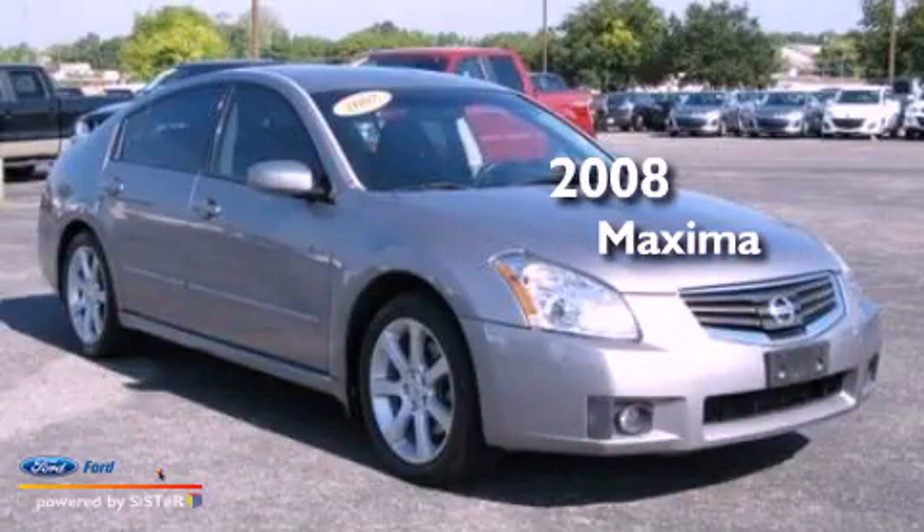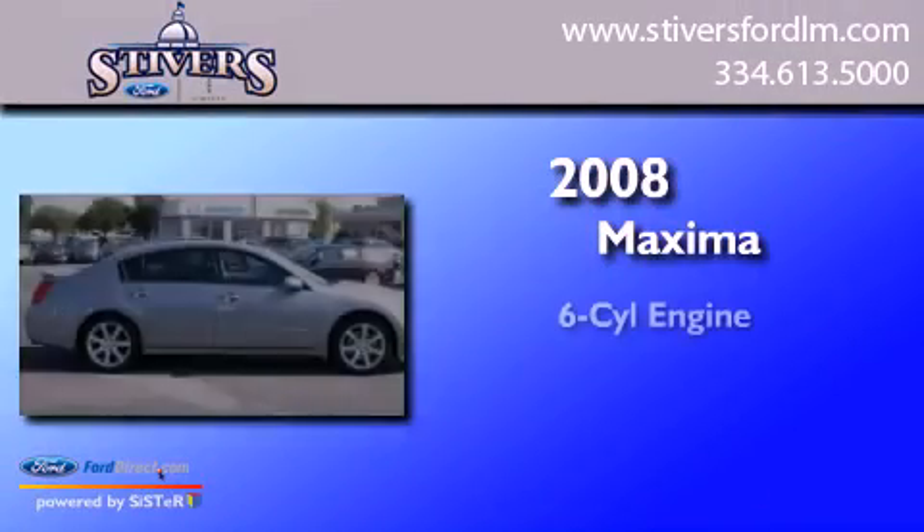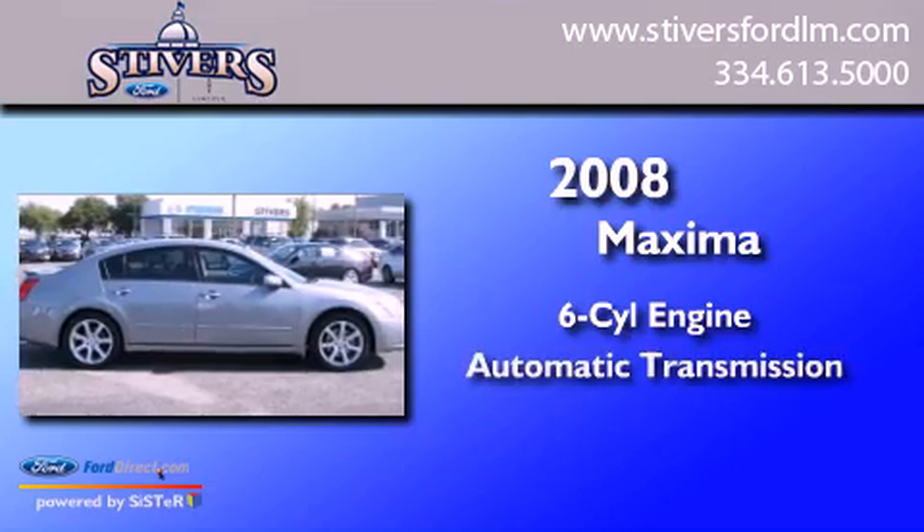This is a 2008 Nissan Maxima. It has a six-cylinder engine and an automatic transmission.